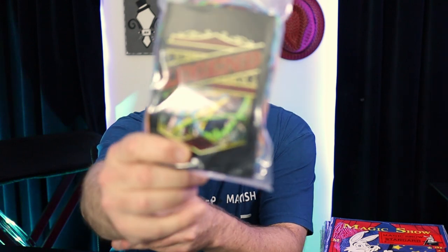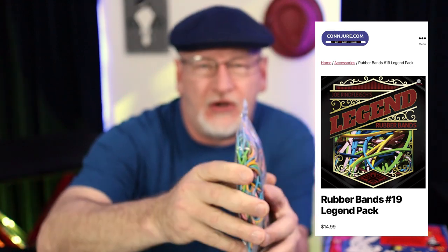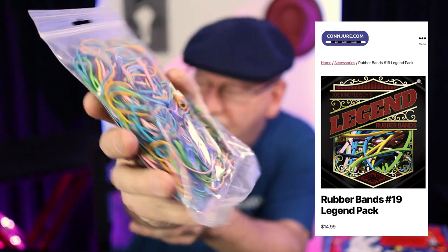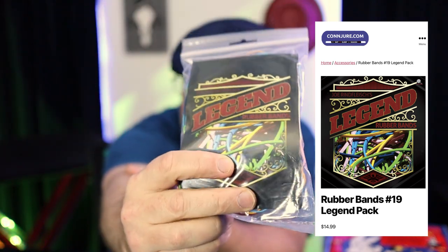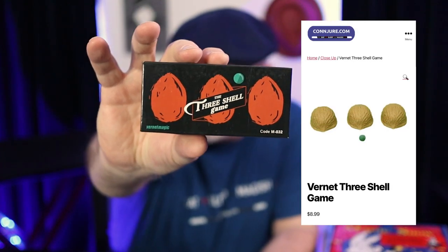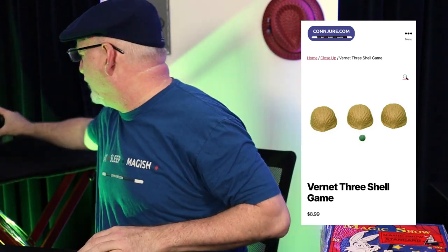I like rubber band magic — I do a lot of it. After buying a couple of packs over the summer last year, this is the Joe Rineflesh rubber band package. I got the rainbow package; if you like these, just continue buying them from Joe — find the color you like. I chose these because the three shell game trick is on my radar. This is the Vernet set, which is accessible, reasonably priced, and works just fine.